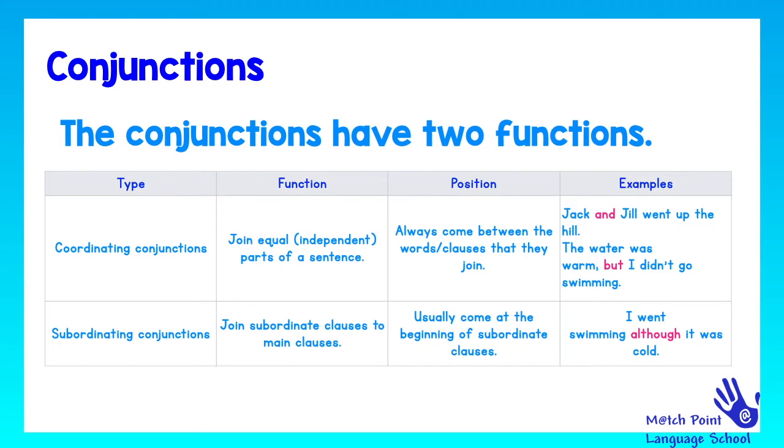Let's see subordinating conjunctions. These conjunctions join subordinate clauses to a main clause. It means that the subordinate clause depends on the main clause. We usually find these conjunctions at the beginning of the subordinate clause. For example: 'I went swimming, although it was cold.' 'Although' is a subordinating conjunction and it is at the beginning of the subordinate clause.